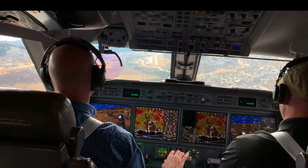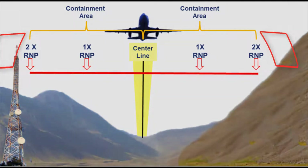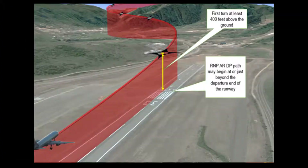Next, we'll discuss in a little more detail RNPAR procedures and some of the operational benefits being seen. RNPAR procedures are designed with a narrow, linear obstacle containment area with only two times the required RNP, with no secondary obstacle boundary. They may also include curved flight paths called RF legs in any segment of the procedure, including the approach final segment. Further benefits will be realized with the development of RNPAR departure procedures.